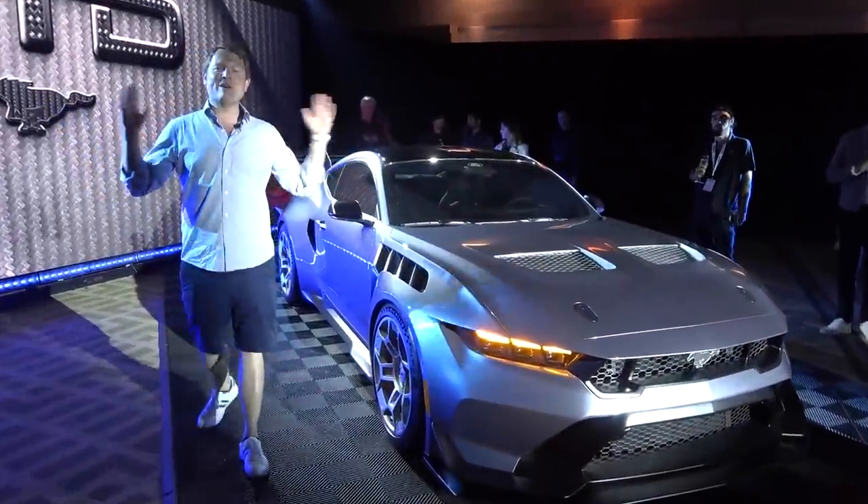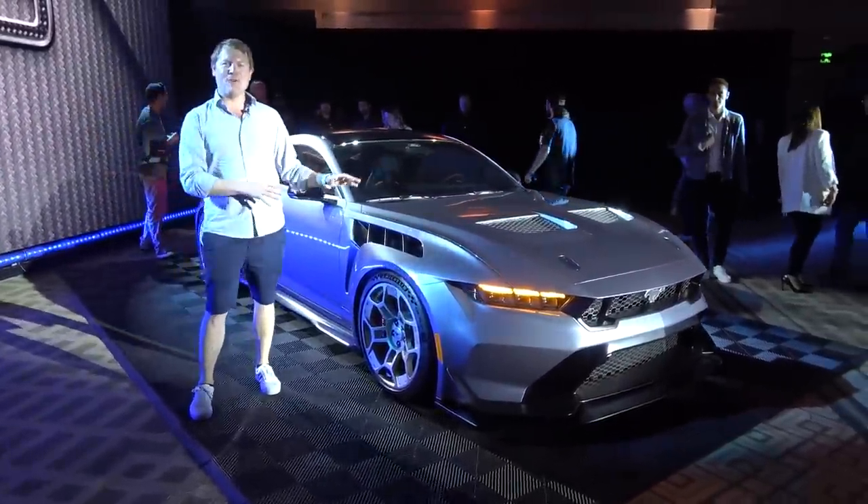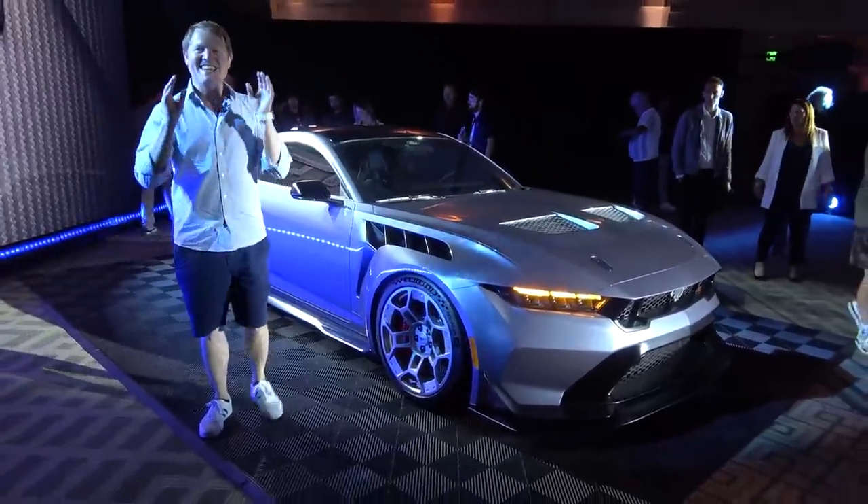Hi guys, I'm Shmi. Hello and welcome back to the channel where, check this out — the new Ford Mustang GTD.